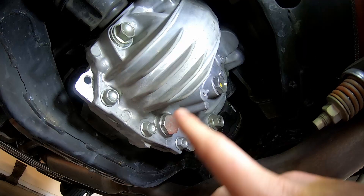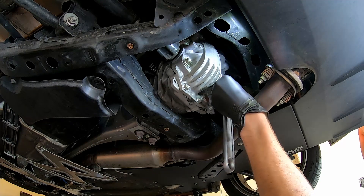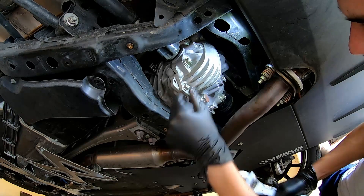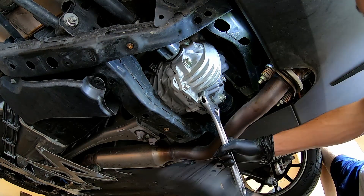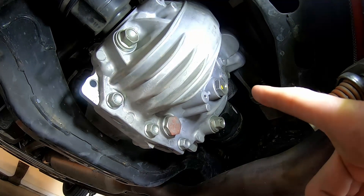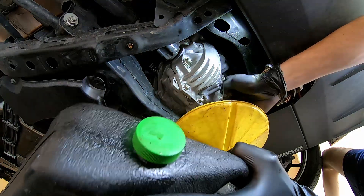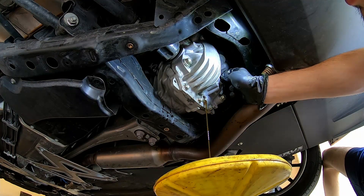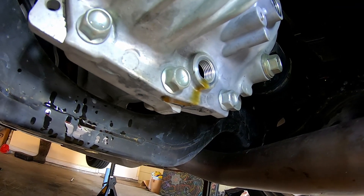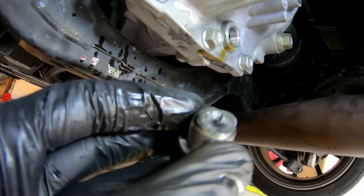The first thing we want to do is loosen the fill bolt first. The reason being, if you drain all the fluid out of the differential and then cannot get the fill bolt off, you're going to have a really bad time because the car will be sitting until you remove that bolt. Plus, having that one loosened will allow airflow in as the fluid drains out, so it makes the drain a lot smoother. The color of the fluid coming out looks pretty good — it's still quite amber and yellow. You'll notice on the drain bolt there will be quite a bit of metal shavings on top.